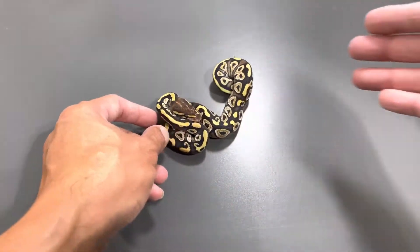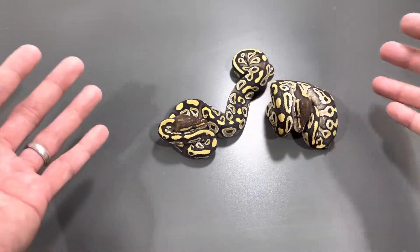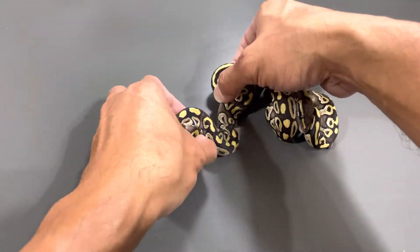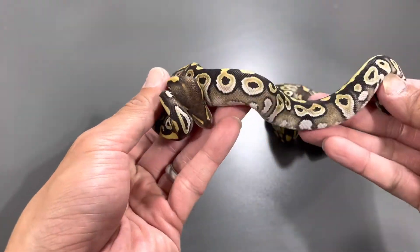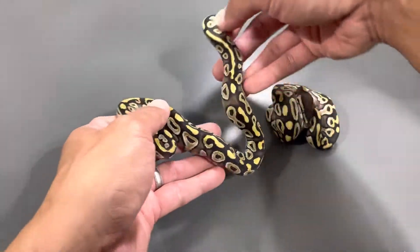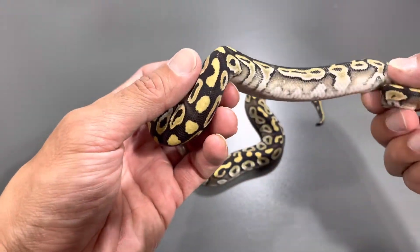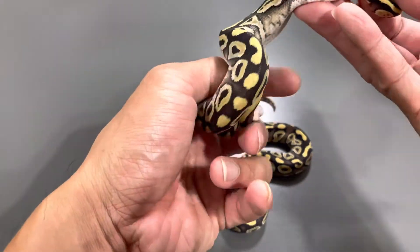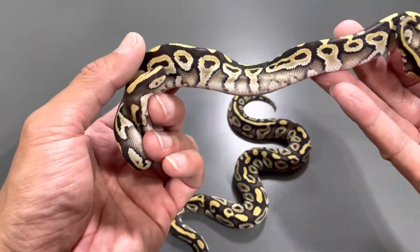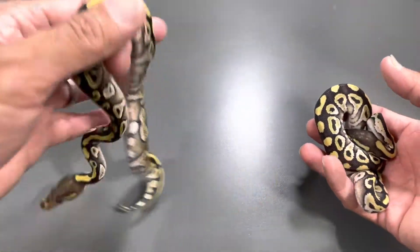I'm going to show you guys what this clutch looks like, starting with the most simple combos — the Mojaves. There are two of them, a male and a female. This one has that dot on the head — very nice Mojave. Look at how blushed out this female is. If you're not familiar with the gene, you could easily mistake this for Yellow Belly with those side blushings.